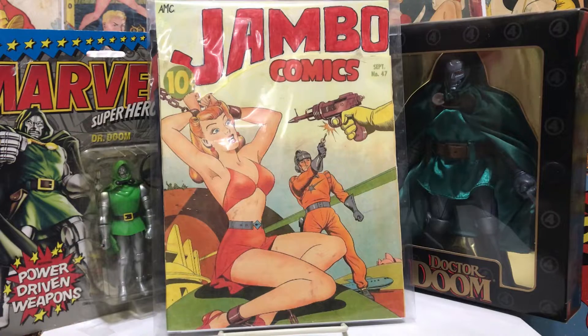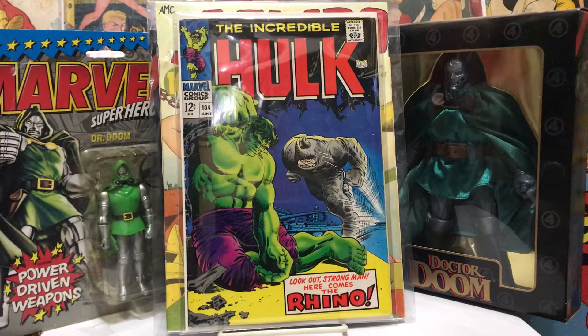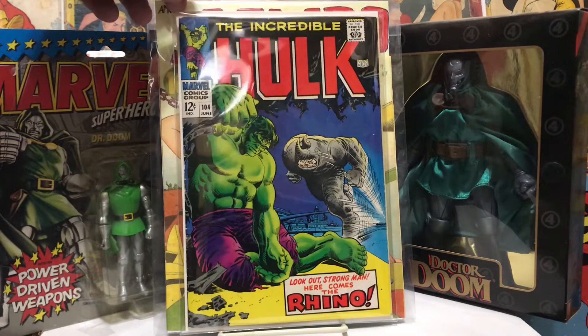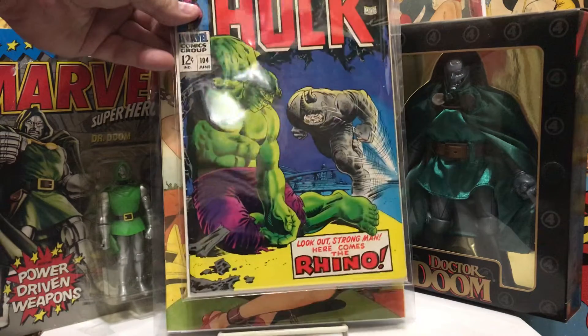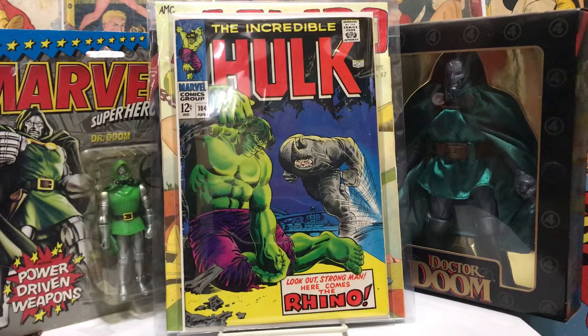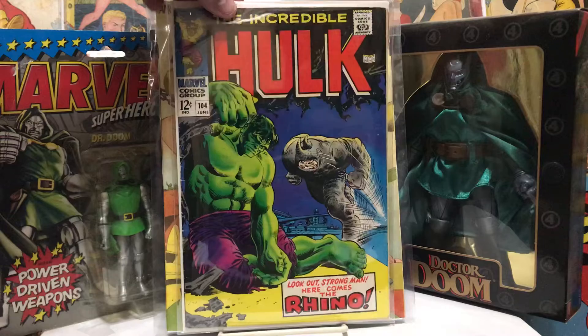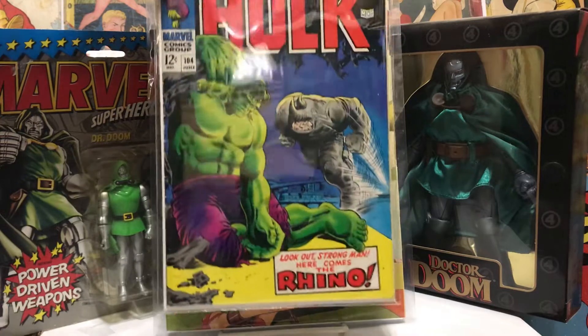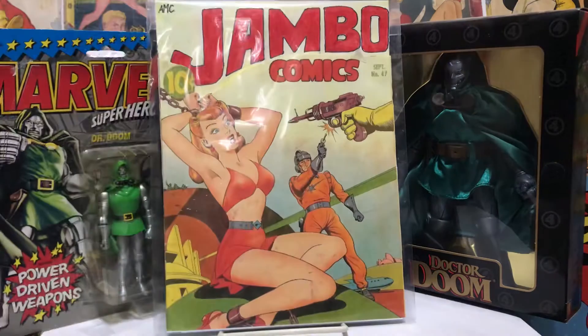Stick that in the collection to help me finish it off. Also found a nice copy of Incredible Hulk number 104 with the Rhino — nice Marie Severin cover. It's in pretty nice shape, has some problems but the colors look good. Always liked that issue. We'll see if this one's better than the one I have in my main collection; if it is, we might trade out.